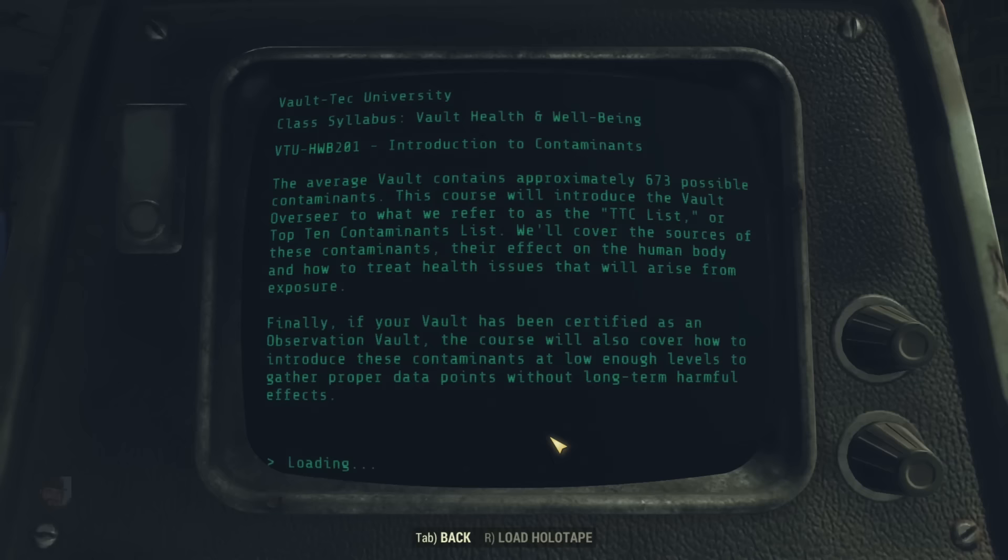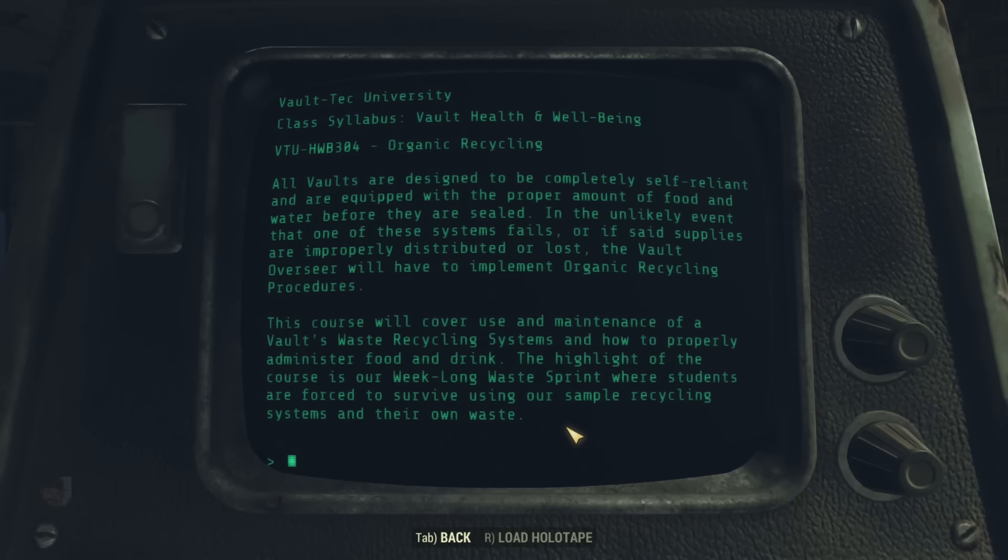In Course 304, Organic Recycling, all vaults are designed to be completely self-reliant and equipped with the proper amount of food and water before they are sealed. In the unlikely event that supplies fail or are improperly distributed, the overseer will have to implement organic recycling procedures. The highlight of the course is a week-long waste sprint, where students are forced to survive using sample recycling systems and their own waste. Parents who sent their kids to this college must have hated them.